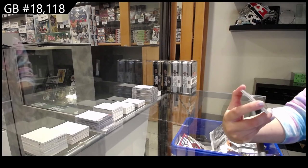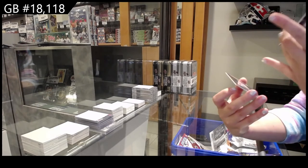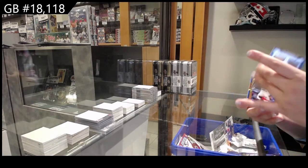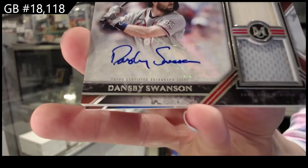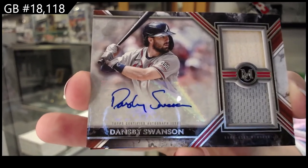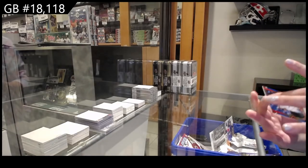We have an autographed memorabilia — bat jersey auto, numbered 199 — of Dansby Swanson for the Atlanta Braves. And numbered 250, Jose Ramirez for the Guardians.